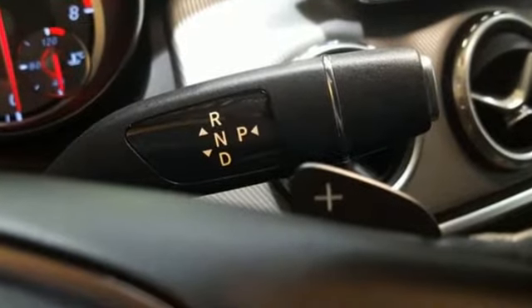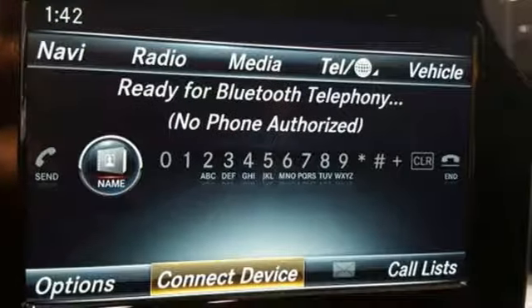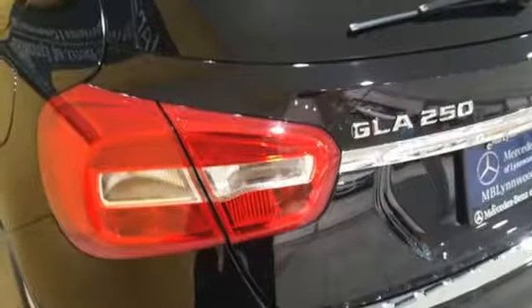Get in and get going with SmartKey with Keyless Start, a 2.0-liter turbo engine, a 7-speed DCT dual-clutch automatic transmission, and Dynamic Select which allows you to choose between eco, sport, and manual modes.